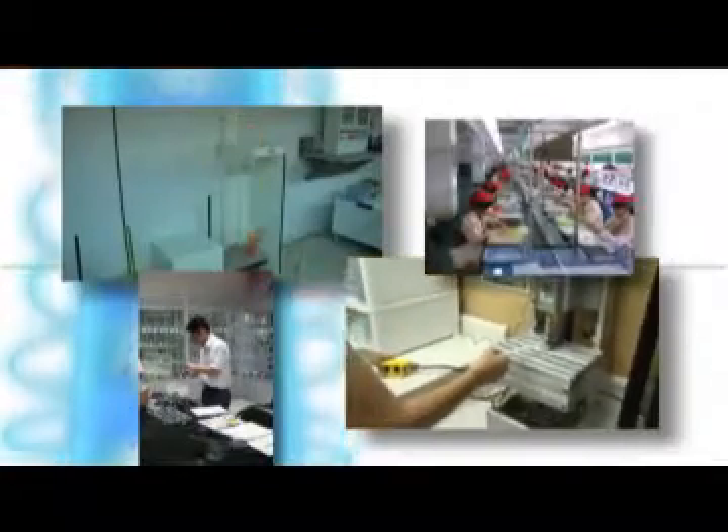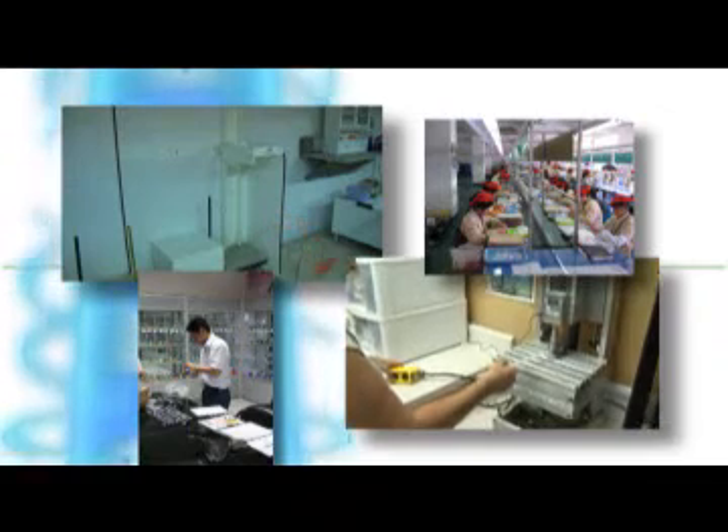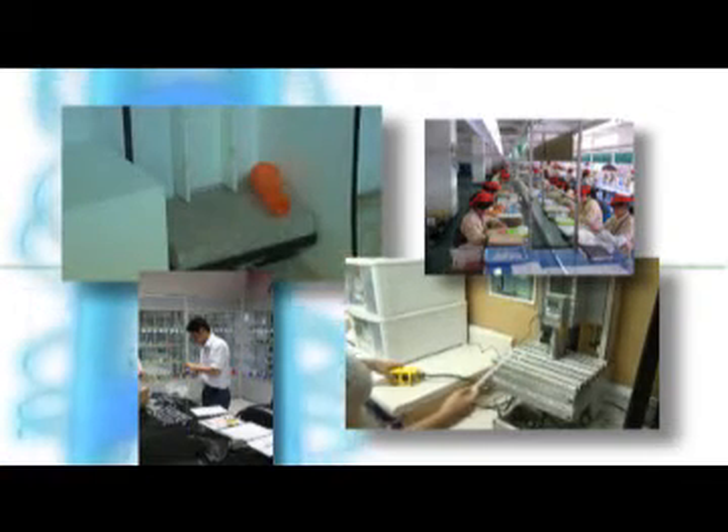In addition, both our United States and China quality inspectors randomly select samples at the factories while the product is being manufactured.